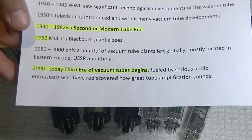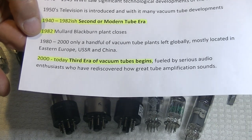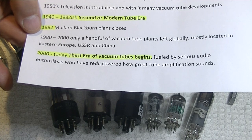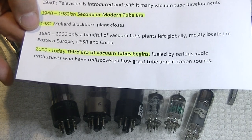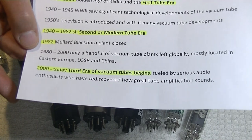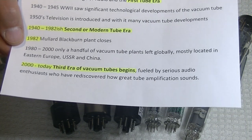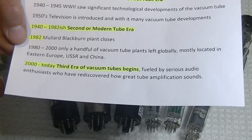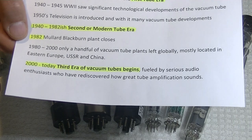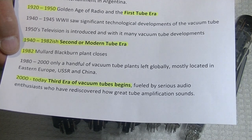One thing I should mention is that during the era when most of the plants were closing, musicians still kept their equipment. A lot of people had tube amplification — professional musicians and amateurs as well — and they loved the sound. There's nothing like the sound of a tube guitar amplifier. They needed replacement tubes, so they kept the remaining plants going, along with legacy equipment and militaries.